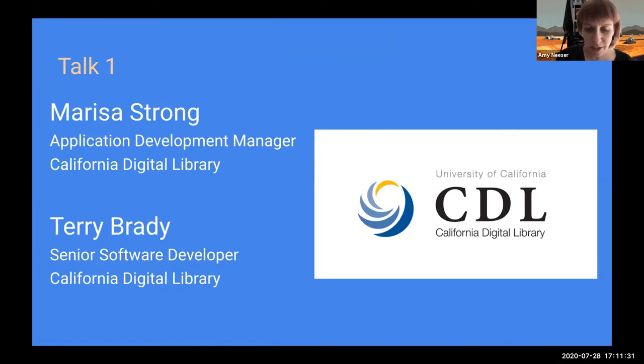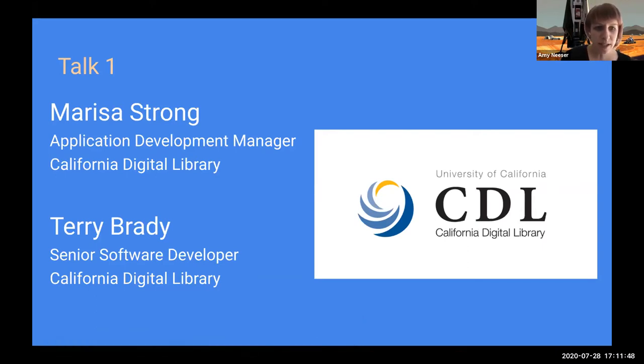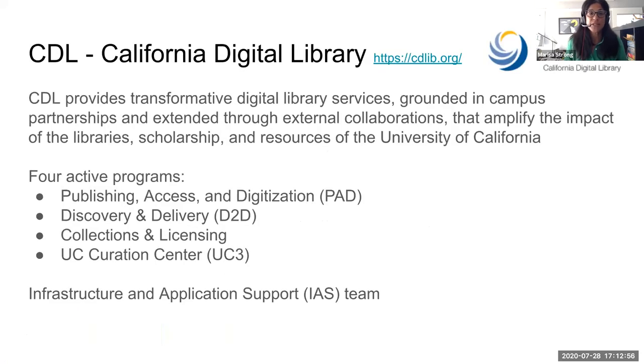It is my pleasure to introduce our first speakers this evening from the California Digital Library. CDL are very close partners in research IT as well as many other folks on campus. I'd like to turn it over to Marisa Strong, an application development manager, and to Terry Brady, a senior software developer. They're going to share their experience with leveraging pre-signed URLs in the MERIT preservation system, developed and hosted at the California Digital Library.